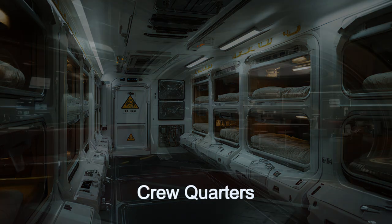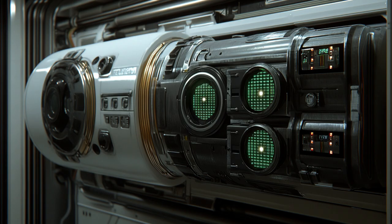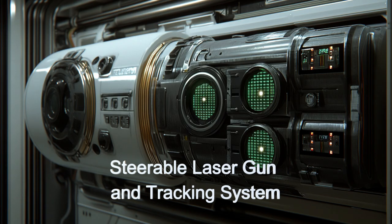Its spacious crew quarters, dining facilities, and recreation areas ensure the 47 crew members can endure long missions comfortably and be ready when called upon for duty.